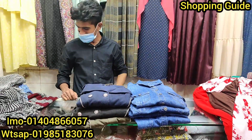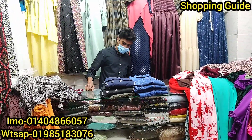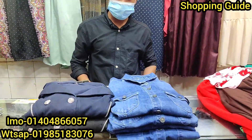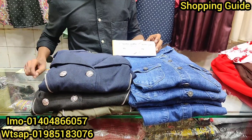Asalaamu alaikum, welcome back to my shopping. I am going to show you the fashion daily, which is my favorite item. I have requested the fashion daily, which is a denim jacket.